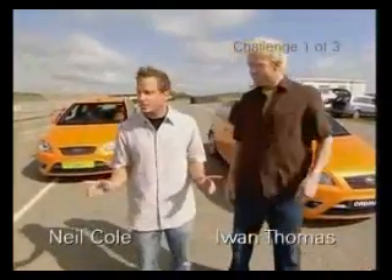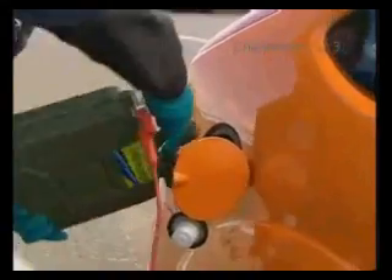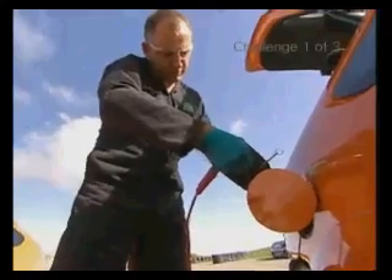We've got two identical looking cars — identical on the outside, identical on the inside. The only visible difference is this car's got a BP number plate, whereas this one is marked up as ordinary. To add a touch of mystery to the test, we won't know which is which. All we do know is both cars have been filled with six litres of fuel, and we're going to drive them until they run dry to see which one stops first. Let's get those number plates off.